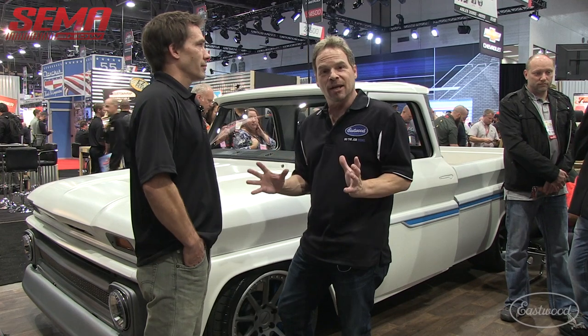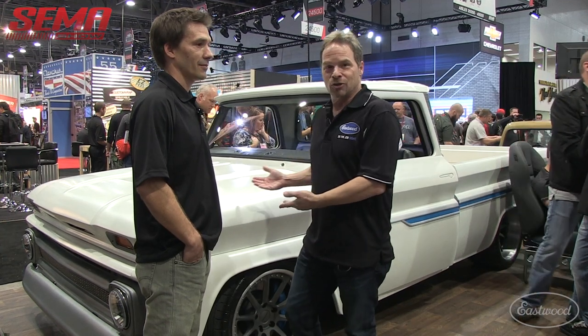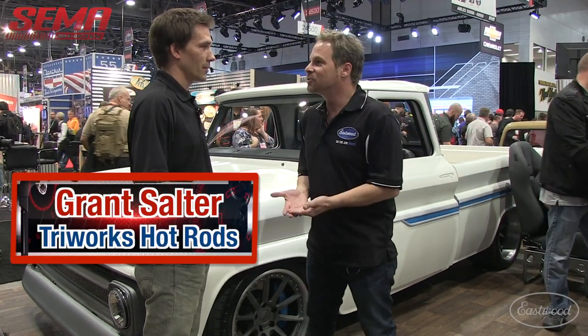Social media is a wonderful way to follow builds. All these builders are posting pictures on Facebook, Instagram. Sometimes you get lucky enough to be in the same state and sometimes the same city as the builders. This is James Auto's truck, for Pete's sake. This is Grant Salter from Triworks Hot Rods — let's go talk about the truck.